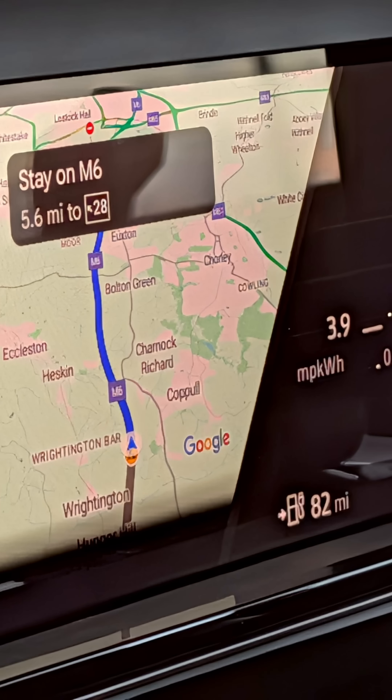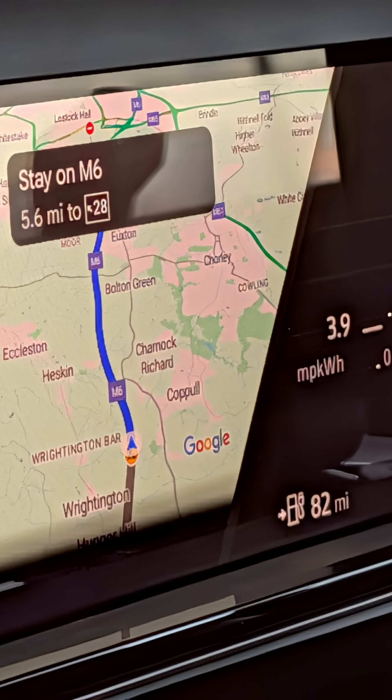By the end of that day it read a steady 3.9 miles per kilowatt hour, including a 30-mile stretch on the M6 at 70 miles per hour, and this is the start of winter with freezing temperatures. 3.9 times 52 gives me 203 miles, and that's almost exactly the real-world range as published by EV Database.